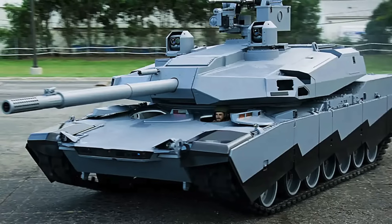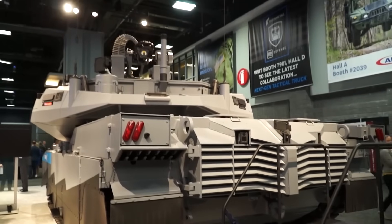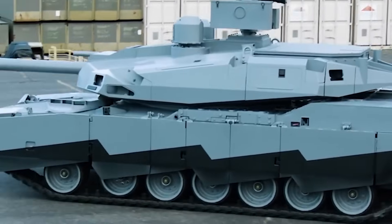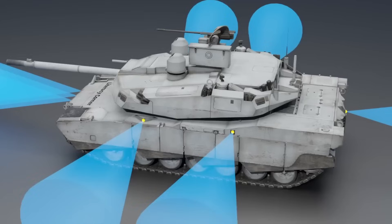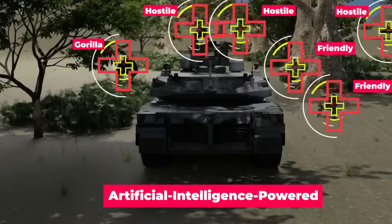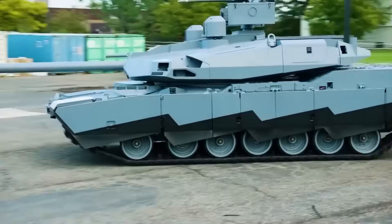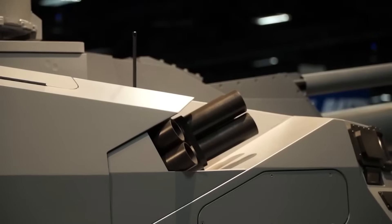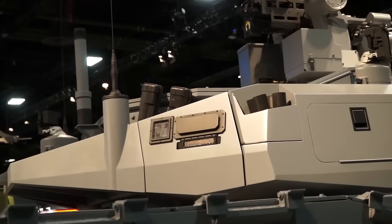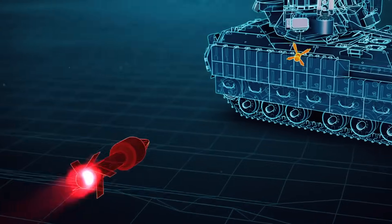The Abrams X isn't just about raw firepower — defense is equally paramount. Central to its protective philosophy is a modular configuration, allowing for the seamless integration of cutting-edge defensive systems. From situational awareness enhancements providing real-time battlefield overviews, to advanced threat detection and warning mechanisms, the tank is perpetually vigilant. Of paramount importance are the tank's active protection systems, geared to intercept and neutralize a myriad of incoming threats beyond traditional armor. The Abrams X also includes state-of-the-art countermeasures offering versatile responses to diverse battlefield challenges.